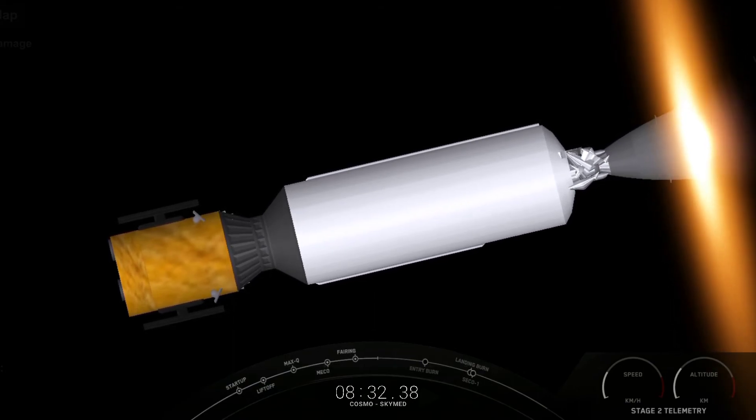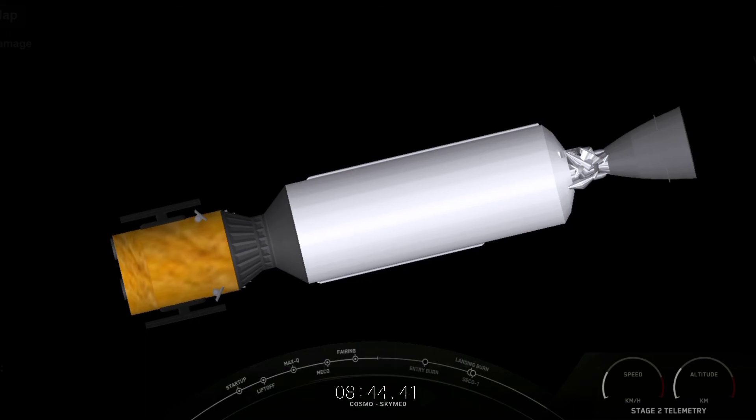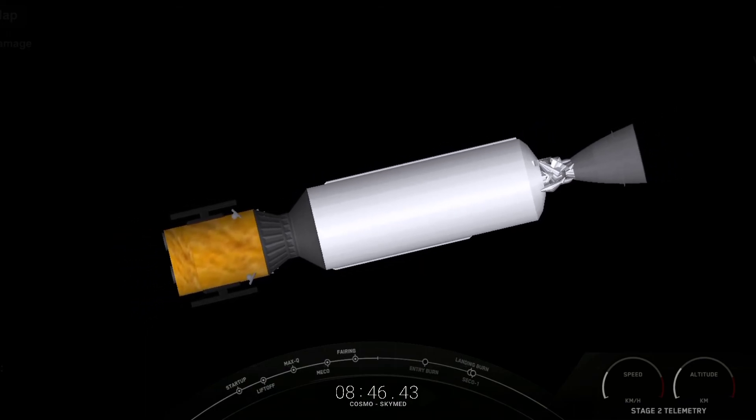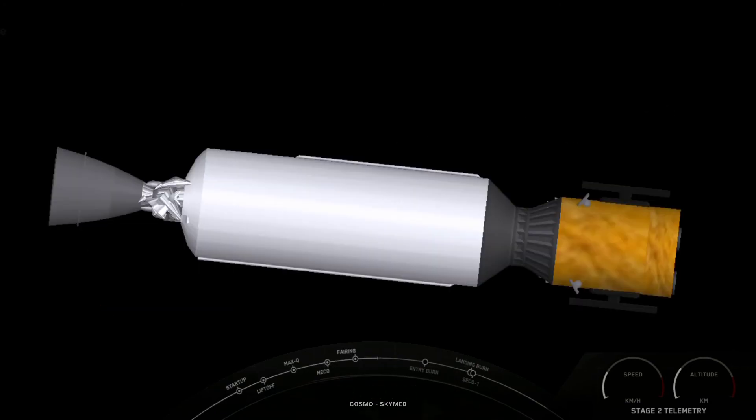Next up we will have the shutdown of the MVAC on the second stage — coming up in about 10 seconds — called SECO-1, or second stage engine cutoff one. SECO-1. Just heard that call out for SECO-1. Nominal orbit insertion — we got a confirmation of good orbit, with the MVAC engine carrying the second stage and Cosmos SkyMed into the orbit needed to deploy the satellite.